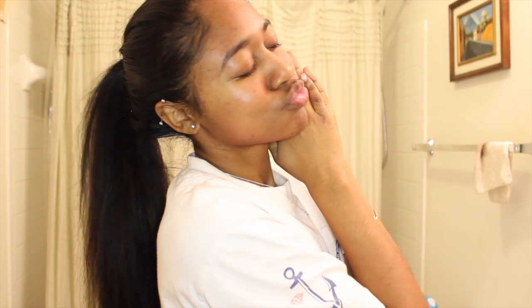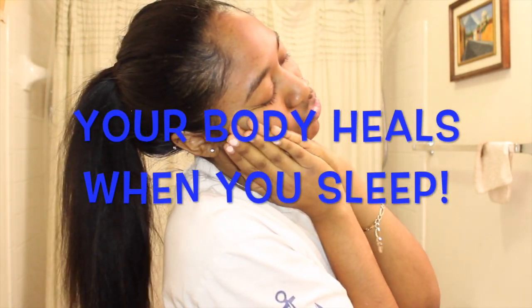It's also important to get a proper amount of sleep to allow your skin to repair and heal itself. I hope you guys enjoyed these tips. Bye!